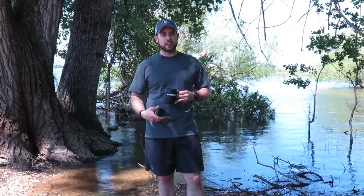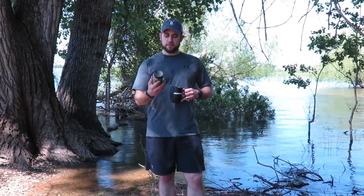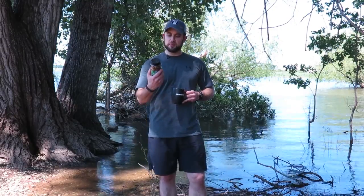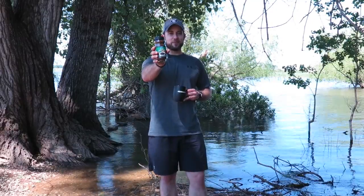I wanted to start off with questions over coffee because the question today is kind of lengthy. First, I want to talk about the coffee I'm drinking — wouldn't be a Gear Tasting questions over coffee without talking about the coffee. This is... well, it's not really decaf coffee.